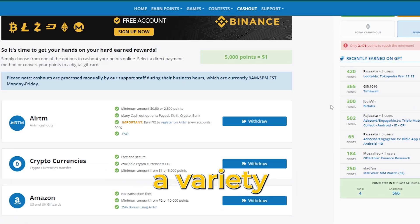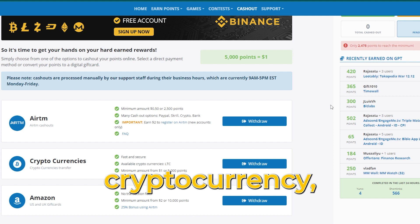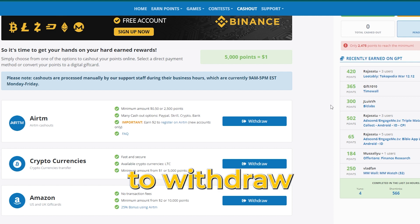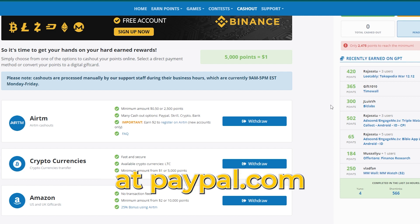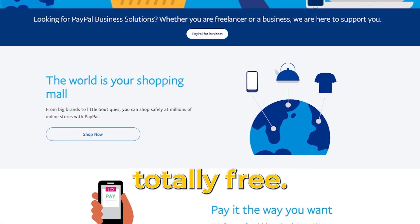As you can see, they provide a variety of payment options when it comes to cash out. You can take money out via bank account, cryptocurrency, PayPal, or Skrill, for instance. It simply takes 50 cents to withdraw the minimum. If you don't already have one, it's simple to register an account at PayPal.com. It is also globally functional and totally free.